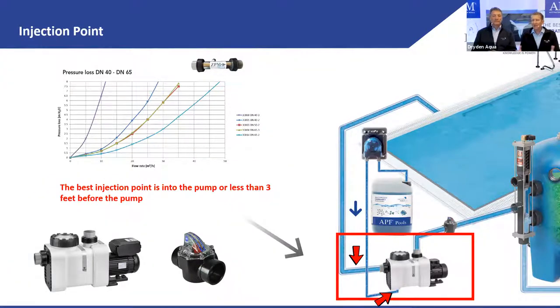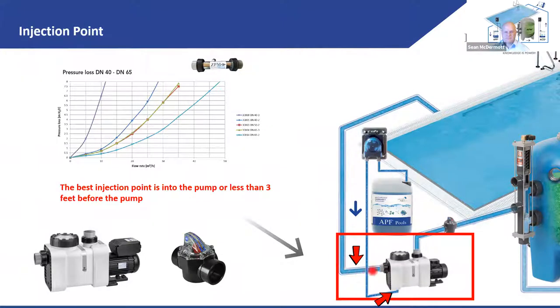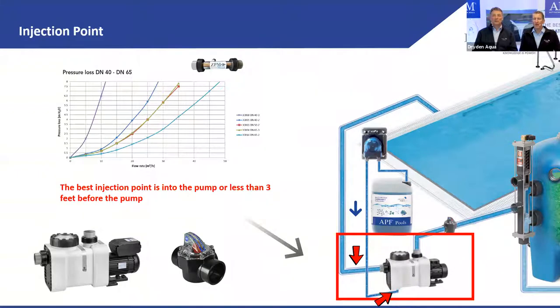How can you dose APF? You can inject it directly into a static mixer here in Europe. But the easier, faster, and cheaper solution is to inject APF either immediately before your pool pump, or into the drain plug of the pump. Why? Because then the APF is in the impeller within a second, and there it's perfectly mixed in a very high turbulent environment. Dosing it after the pump is wrong — you get much more efficiency if you do it before.